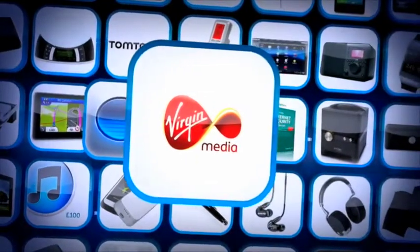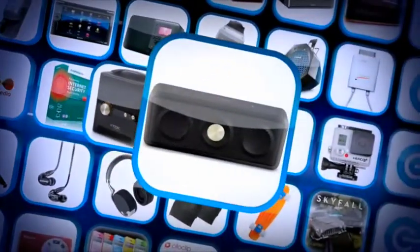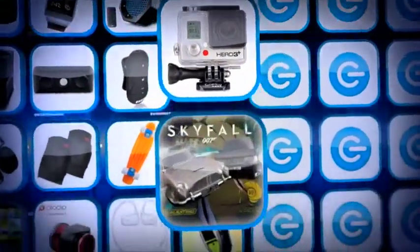A Garmin Nuvi sat-nav, an iTranslate app, Virgin's top speed broadband free for a year if available in your area, Kaspersky multi-device internet security, a TDK A360 cube speaker, and a TDK A33 weatherproof speaker.